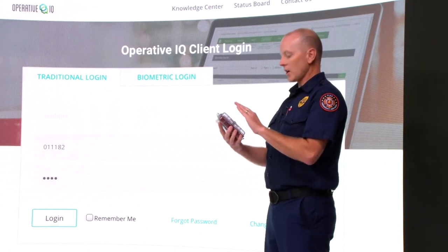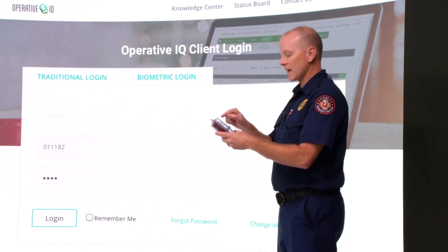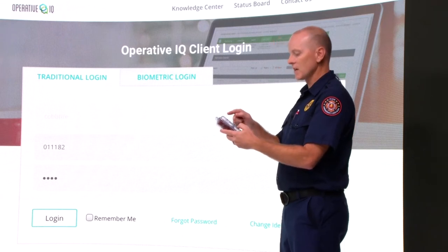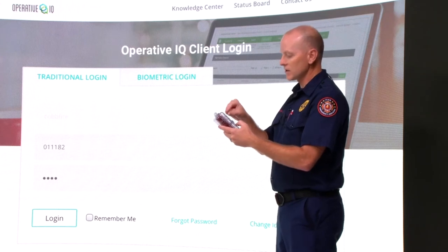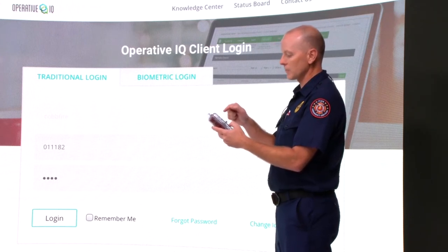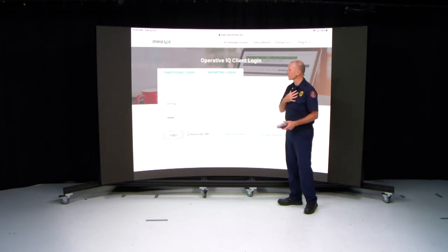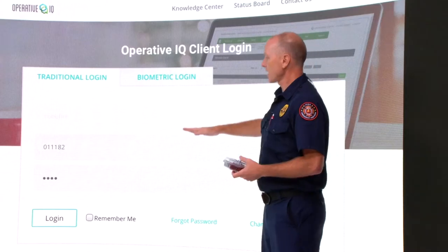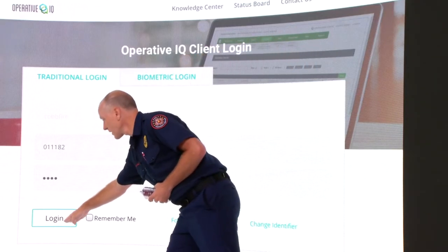I've taken all three narcotic boxes that I'm accepting. I've made sure I have a good blue seal, and I've seen the red seal in case I use narcotics this shift. I've been able to visibly see the tags for the ketamine, the Versed, and the fentanyl. I also have a spare needle and a MAD device. Once I verify all three boxes are proper and I'm willing to take physical responsibility for them, I'll go into Operative IQ, put in my login and password, and click the login button.